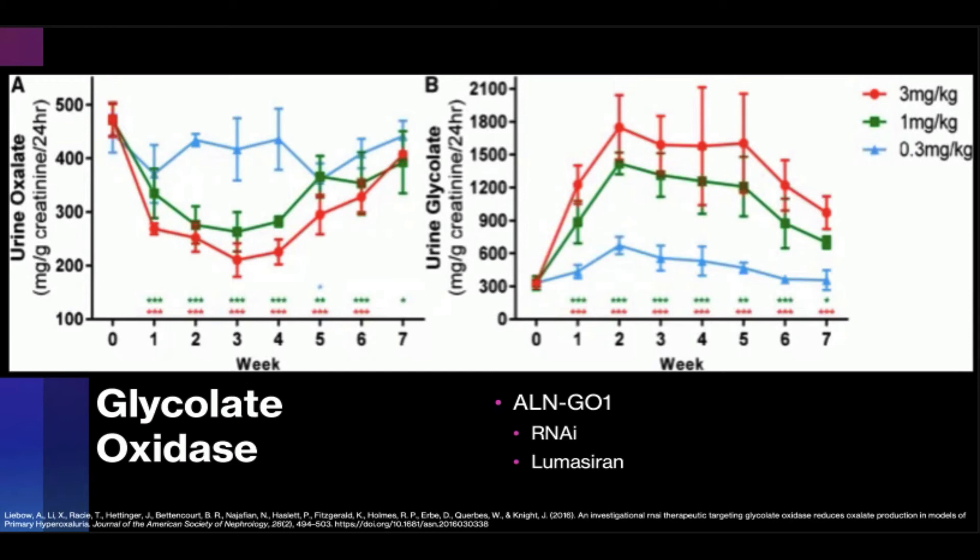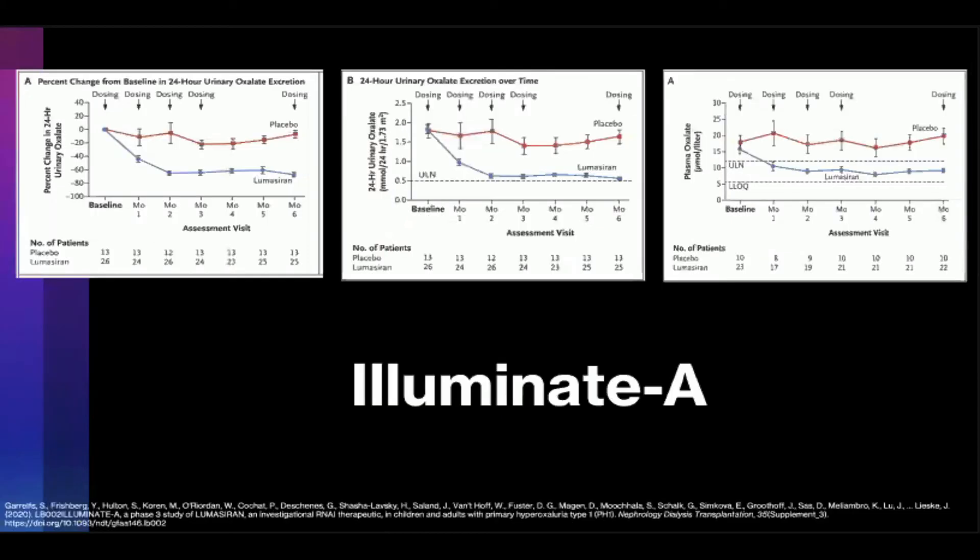Lumasiran has been validated through the Illuminate clinical program. Illuminate-A was a randomized double-blind placebo-controlled phase 3 study that enrolled 39 PH1 patients greater than 6 years of age with preserved renal function. Its primary endpoint was percent change in 24-hour urinary oxalate excretion relative to placebo. Over 6 months, patients receiving the drug experienced a 65% reduction in urinary oxalate, 84% of patients achieved 24-hour urinary oxalate excretion less than 1.5 times the upper limit of normal, and patients experienced an average serum oxalate reduction of 40% compared to placebo.